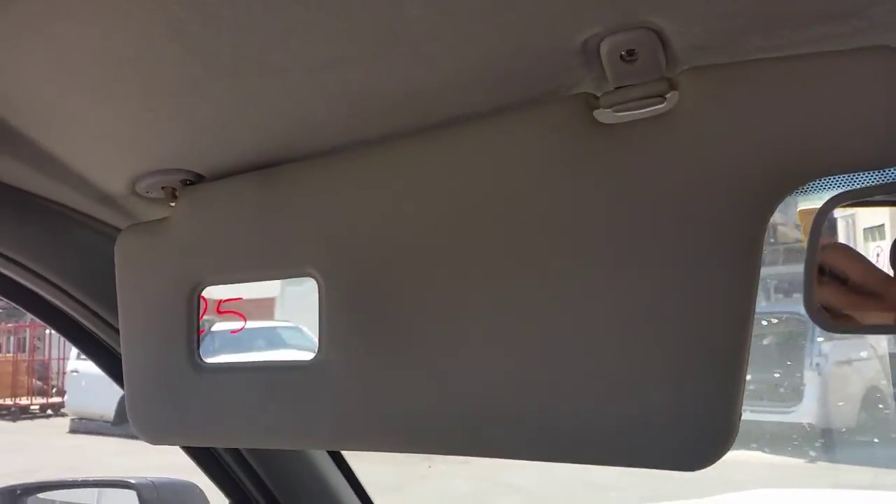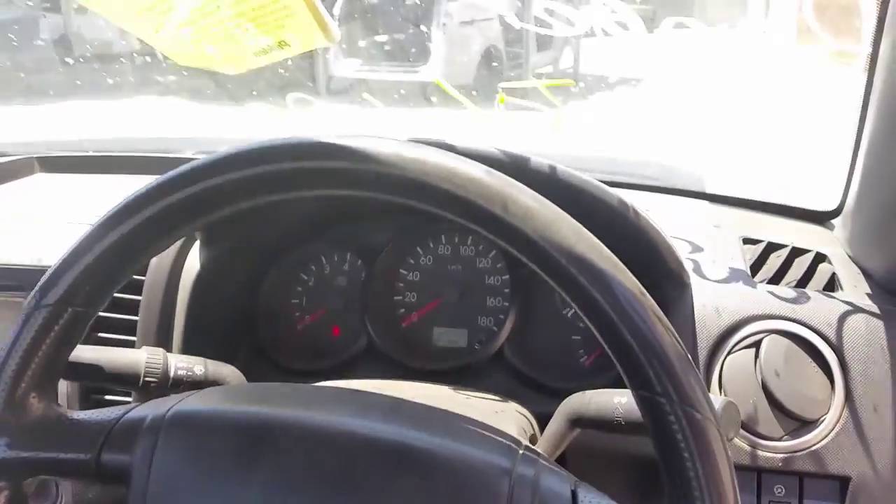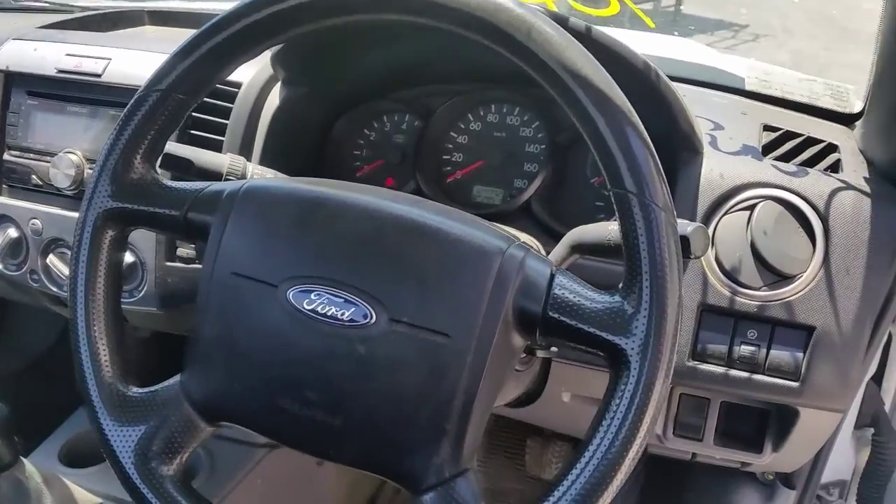Interior mirror, left sun visor, right sun visor, instrument cluster. The vehicle has only done 127,000 kilometres, and an average 4 spoke vinyl steering wheel.